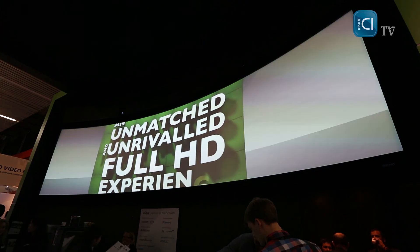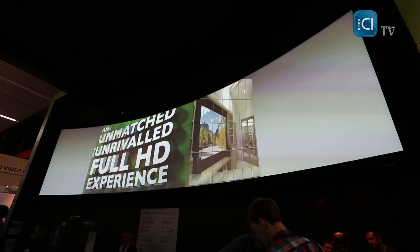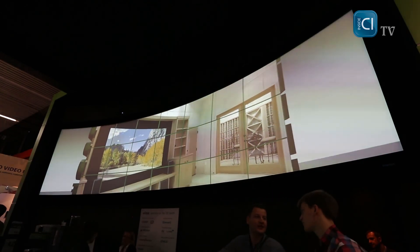As you can see, the blending is perfect. We're using Wings Viozo as a software solution to make this one seamless seven-meter wide image.